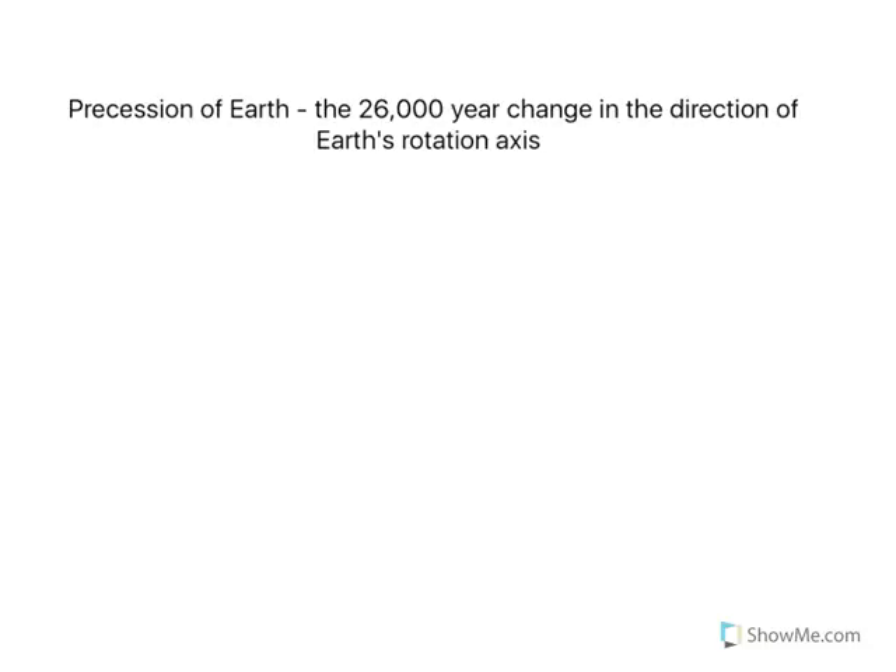In this video, we're going to talk about precession — specifically the precession of the Earth, which is the 26,000-year change in the direction of Earth's rotation axis.